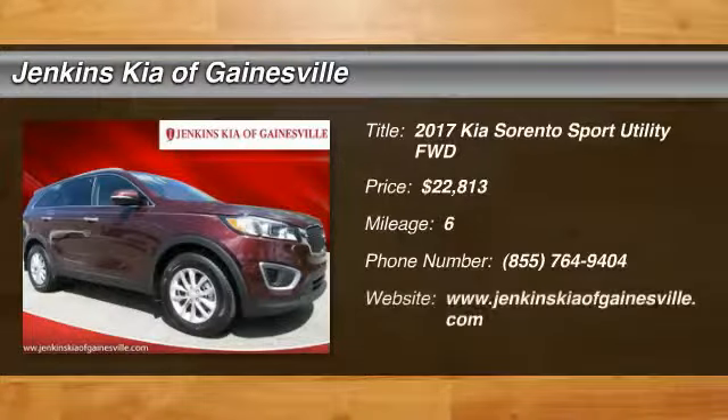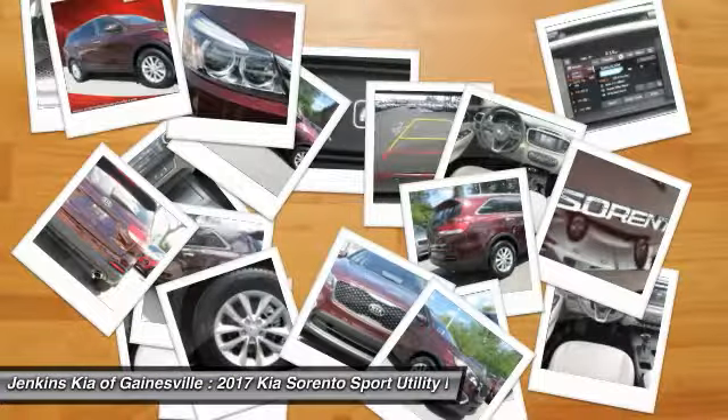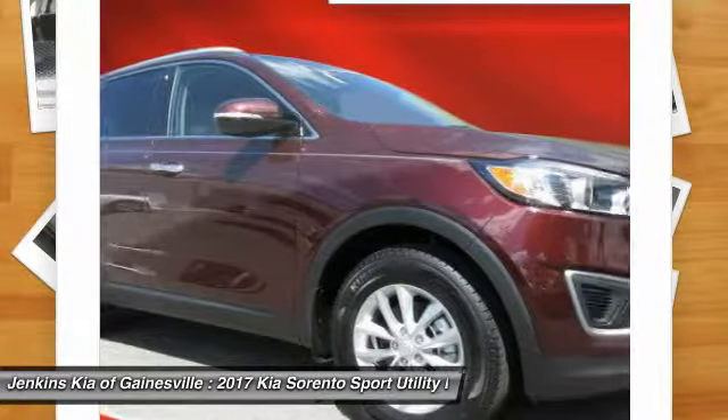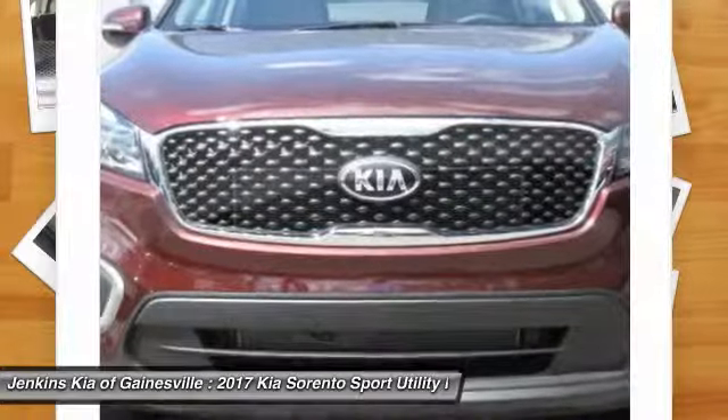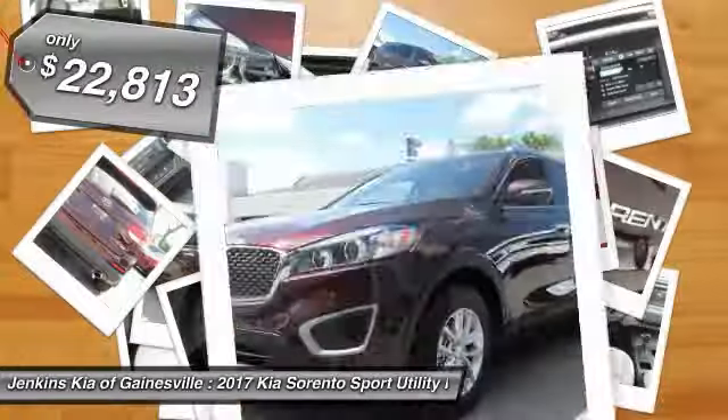2017 Sorento. The Kia Sorento is a comfortable riding, powerful, compact SUV loaded with impressive standard features. Take one look at its stylish, sleek design and you'll want to cross over to a Sorento — priced below $25,000.